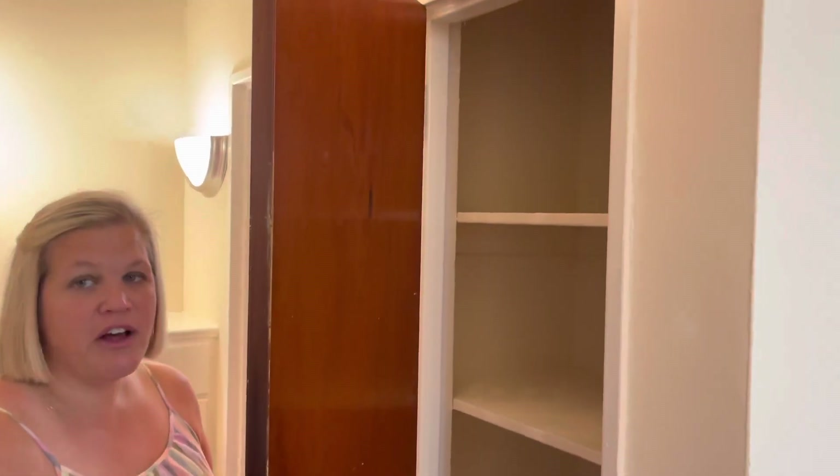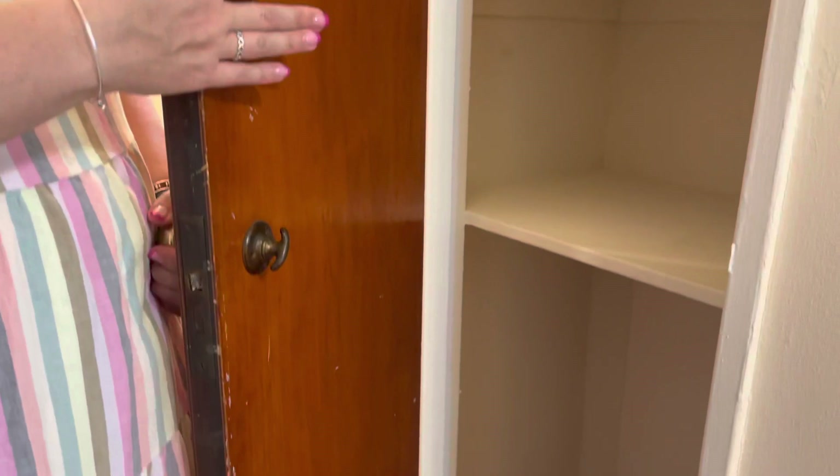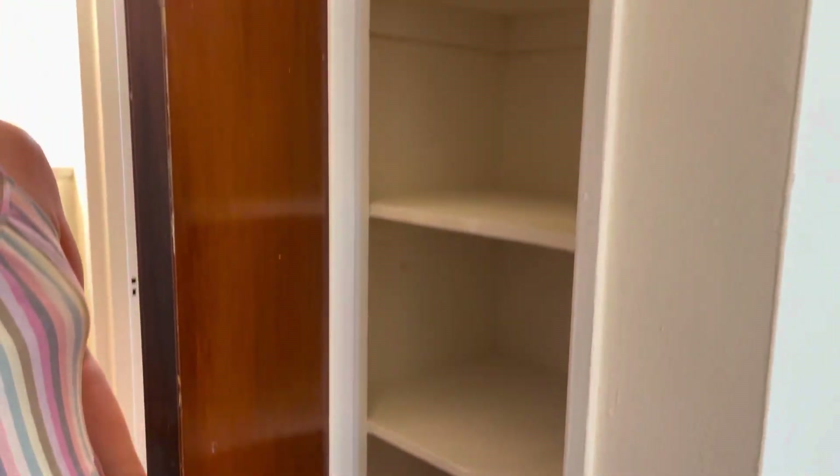We also have another closet here — a wooden closet with some great shelving. You could easily store things below as well, like cleaning products, towels, sheets, or whatever personal items you need to store.